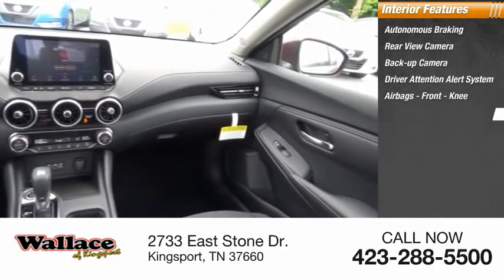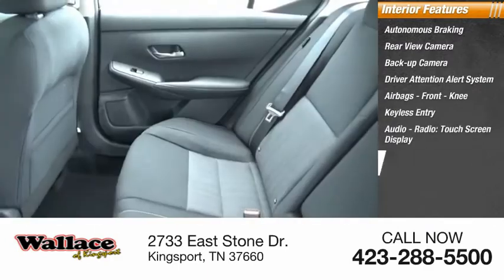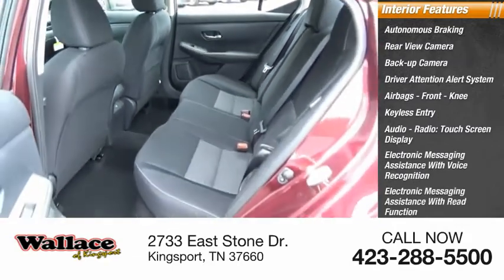Front knee airbag, keyless entry, audio radio, touchscreen display, electronic messaging assistance with voice recognition, electronic messaging assistance with read function, and a premium sound system.